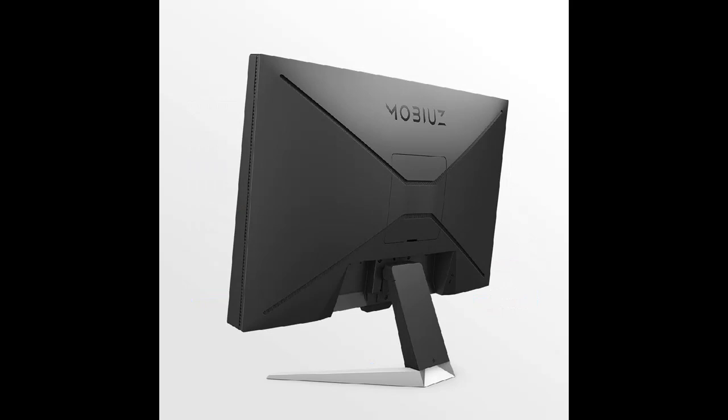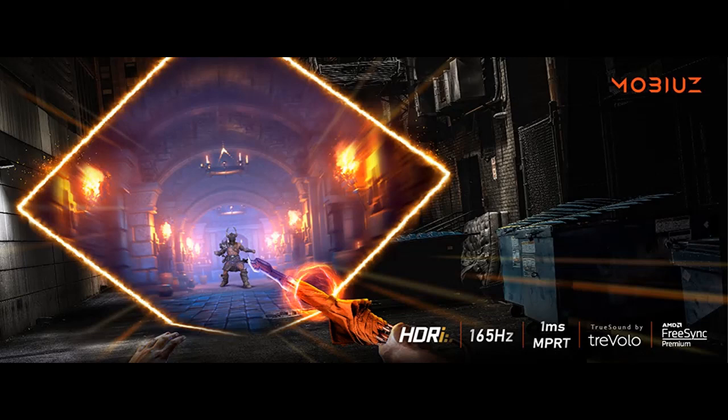Superior Sound: Dynamic sound from two 2.5W speakers plus a DSP chip, with Treble Audio and three custom sound modes.